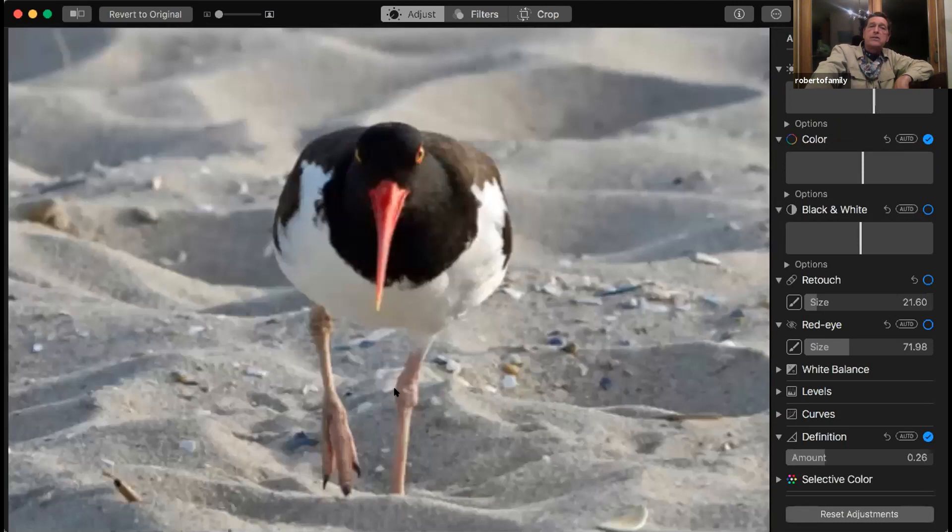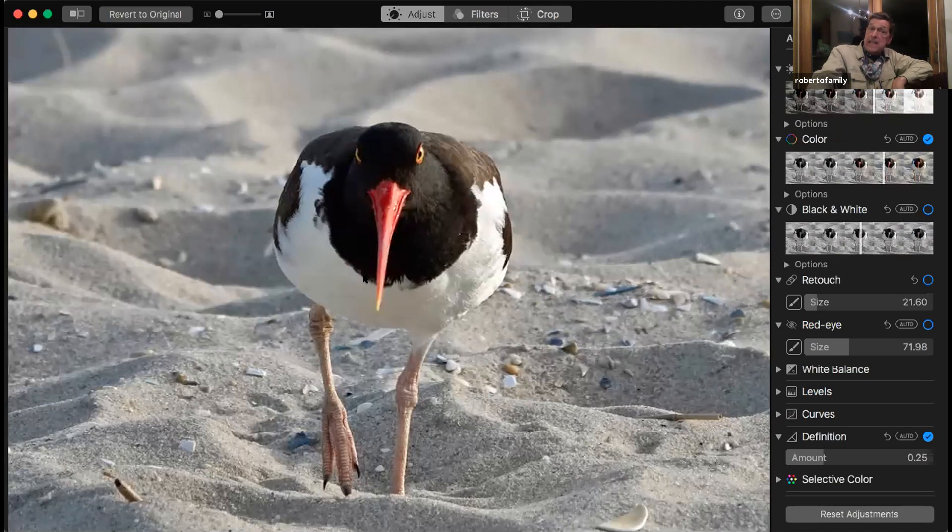This year we had an unsuccessful attempt because they opened the beaches back up — an oyster catcher on my beach, right on Brainerd Avenue. They taped it off, but somebody brought their dog out, which they weren't supposed to, and they got the egg. But they do nest on the beaches down here, especially when the beaches are closed.